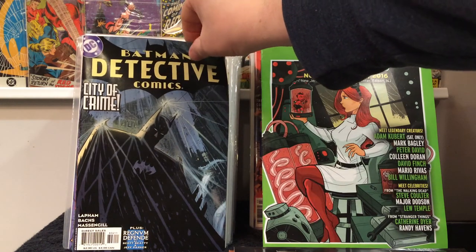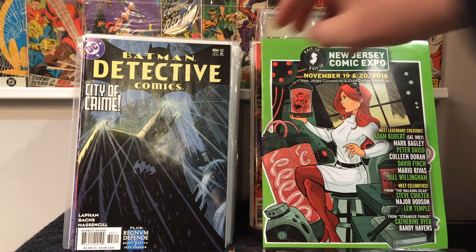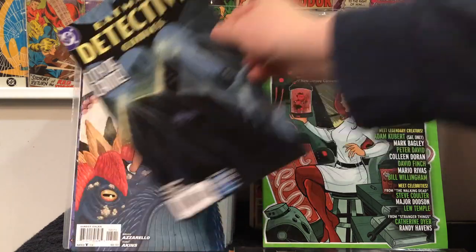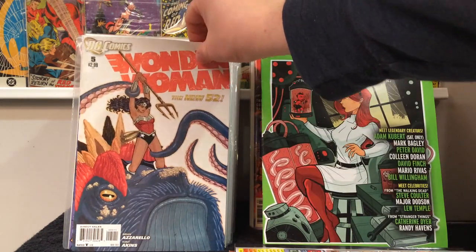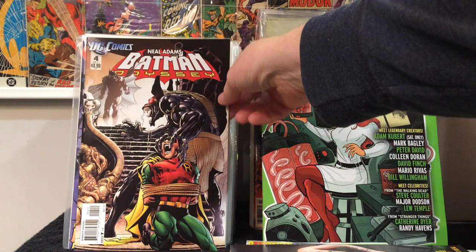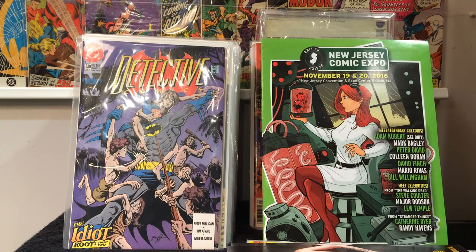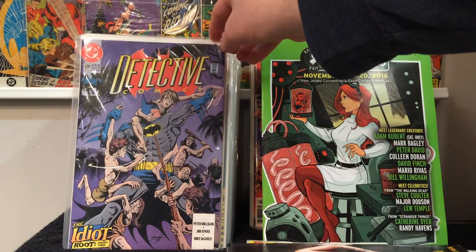Detective Comics 806. Detective is another title that if I see it on the cheap I'll pick it up. I collect Batman and Detective on the side. Wonder Woman number five. Batman Odyssey number four — slowly getting this miniseries put together. Detective number 639 — what's cool about this book is it's one of the first appearances of Sonic the Hedgehog. So that was a pretty cool find.